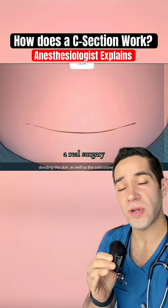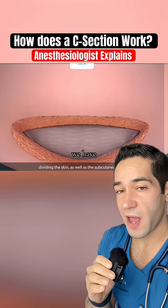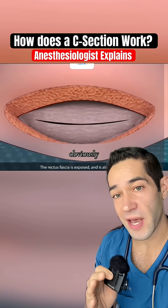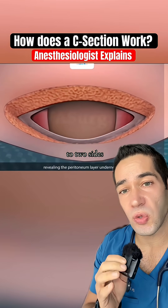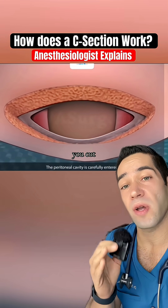Guys, a c-section is definitely a real surgery. Let's look at all the layers we have to go through. The skin, obviously yes. The fascia — we cut that. The muscles — you have to separate those to two sides. And then the peritoneum — yes, you cut that too.